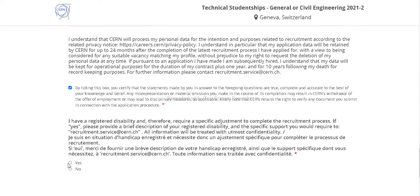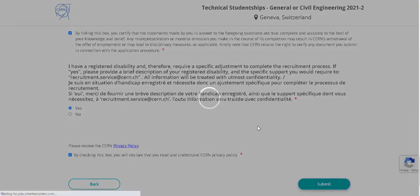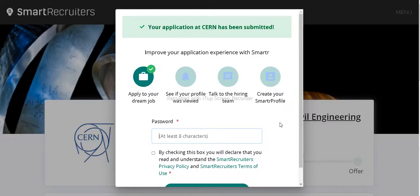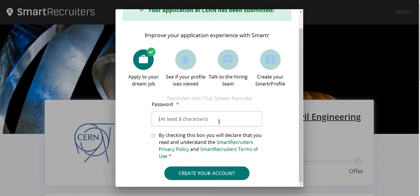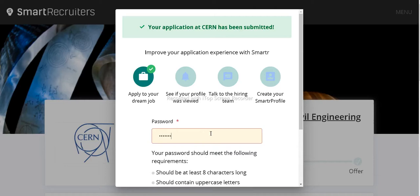Confirm and check the box indicating you have read and understand the policy. Then click the 'Submit' button and your application will be submitted. You will be directed to a confirmation page where all your details will be saved automatically and sent to your email. You will then need to create an account by setting a password.